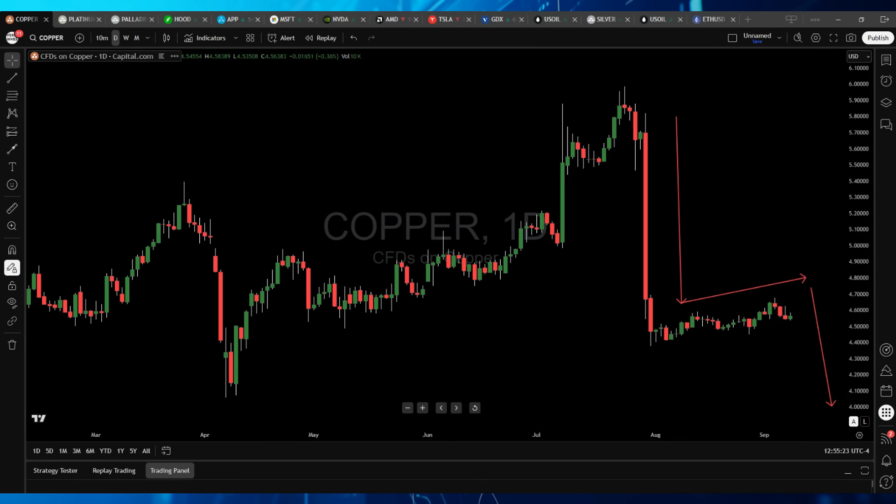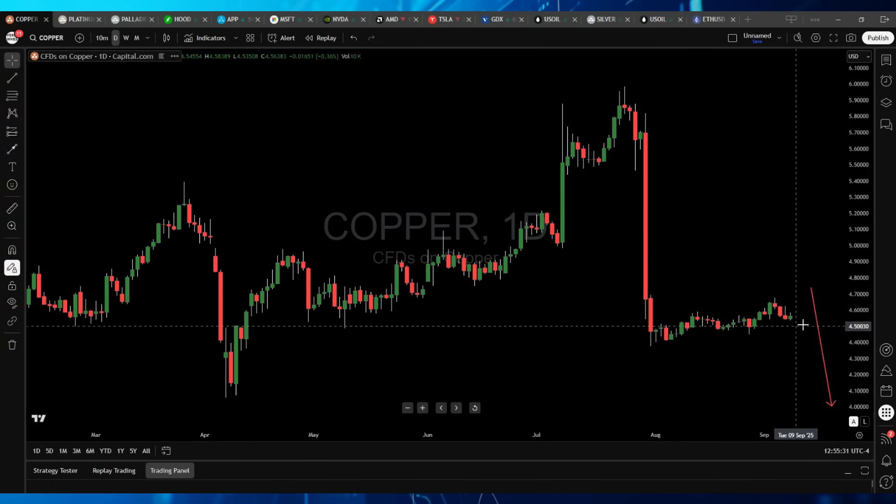When I say 'generally,' it means probability favors that directional move. We're looking at a bear flag formation on Copper and we can expect it to eventually move to the downside. Copper is showing some major weak signals. We've seen oil do the same sort of thing lately, being in the lower range around $60 a barrel.